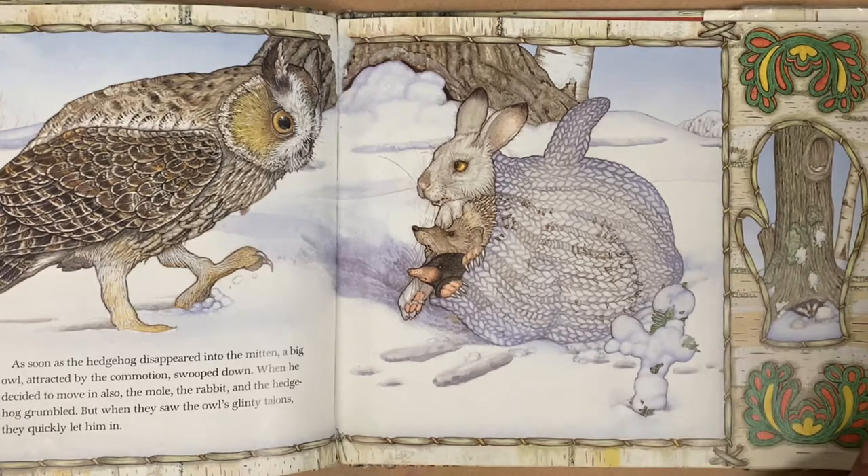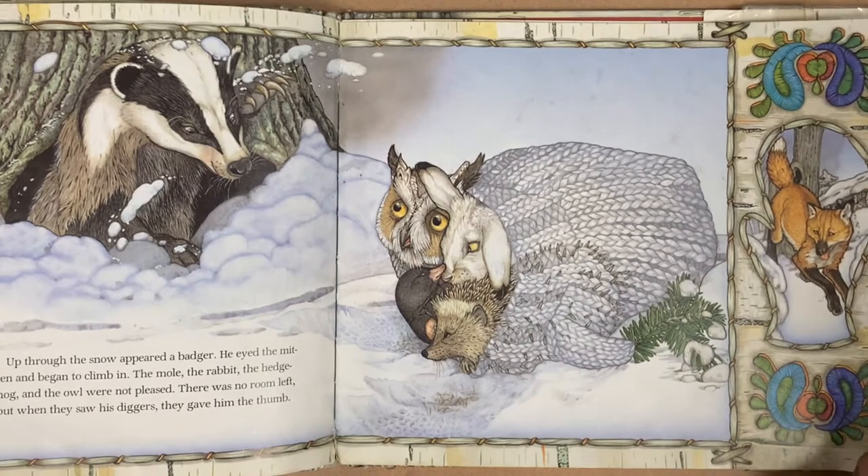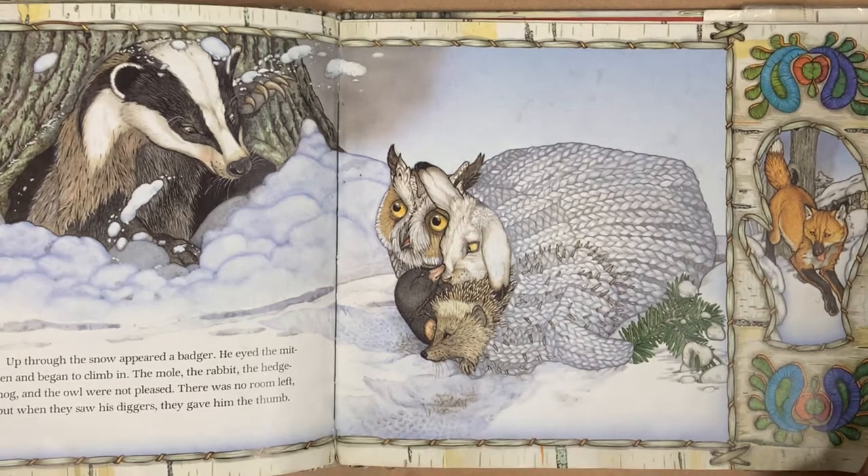Anyone know what that animal is called? A badger. He eyed the mitten and began to climb in. Do you think there's room? It said the other animals gave him the thumb.